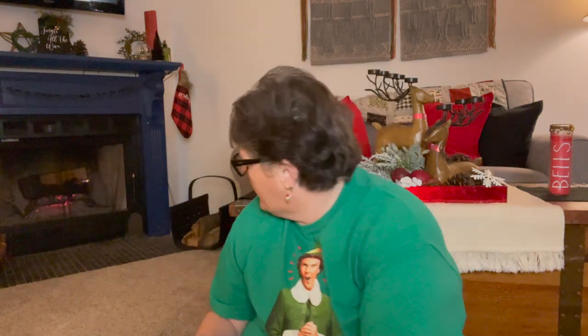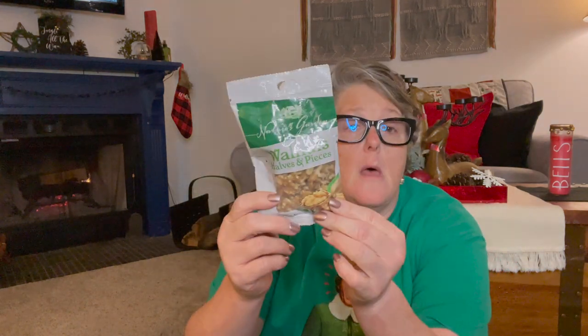I grabbed some walnut halves. You get a two-ounce package, which I think is enough to make one batch of Italian wedding cookies, Mexican wedding cookies, snowballs — depending where you live. I think that's enough walnuts for the recipe, but if not, I can just pick up another bag. I'm not making a ton of cookies this year, so that package is perfectly fine.